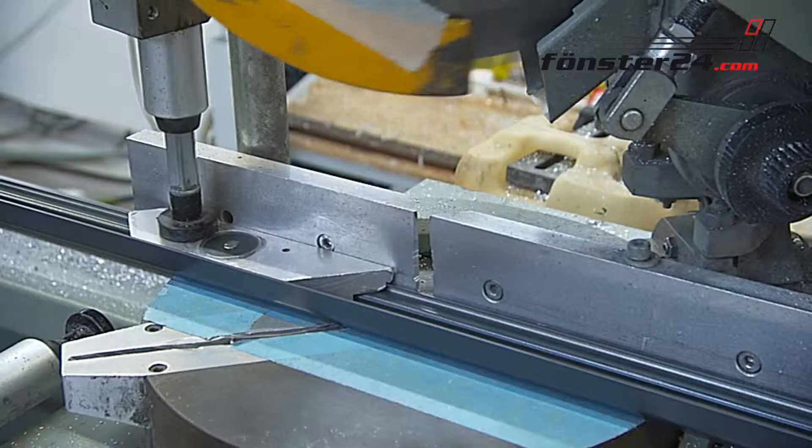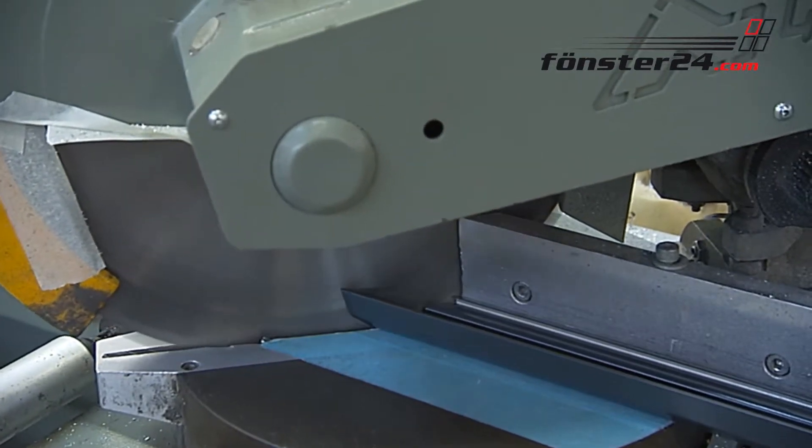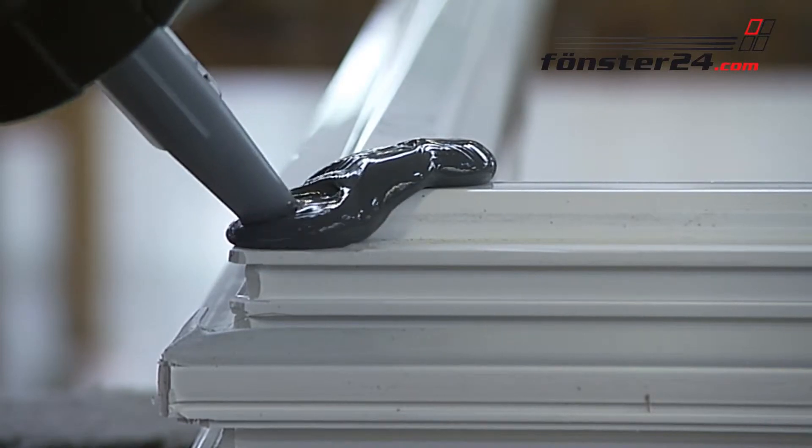With an equal look and attractive prices, PVC windows feature the same dimensional stability and, depending on the chosen profile, a higher or even the highest energy efficiency.